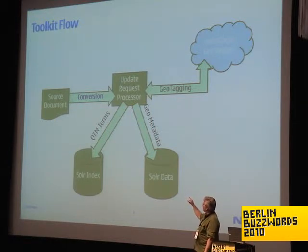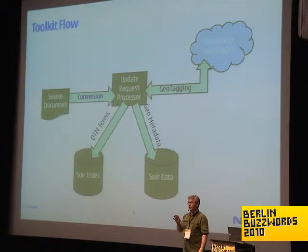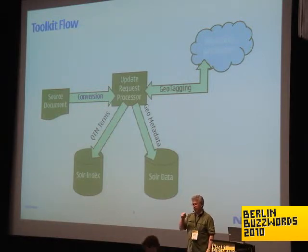Basically, the update request processor takes the source document that's been converted and sends it out to our service to be geotagged. It then does two things: it indexes a field that creates dynamic fields in the document — one of which is QTM terms. QTM codes take the latitude and longitude and transform them into a hierarchical string that can be searched with a prefix query. We insert those as a separate indexed field, and then store the other geographic metadata in the Solr data store.